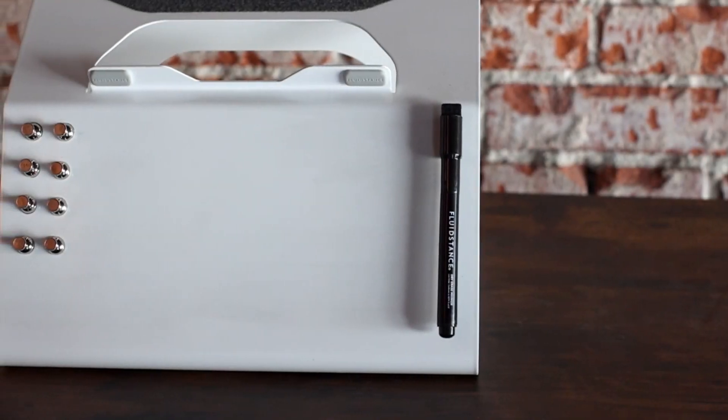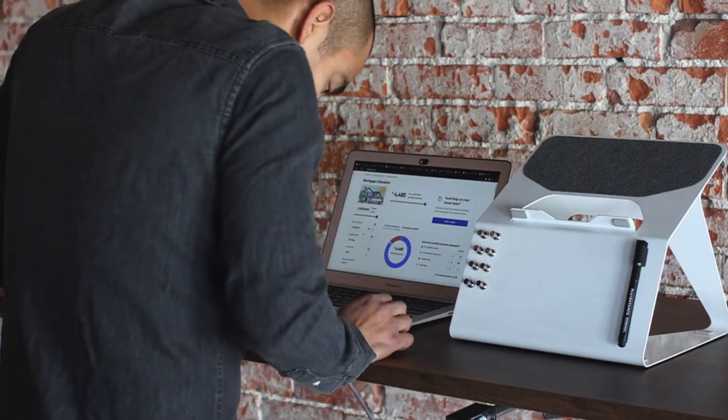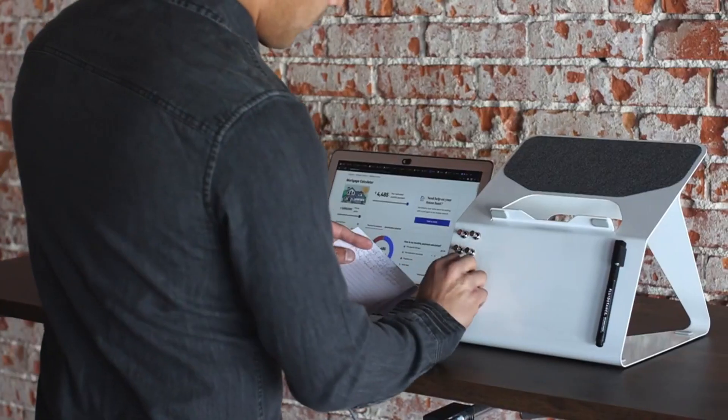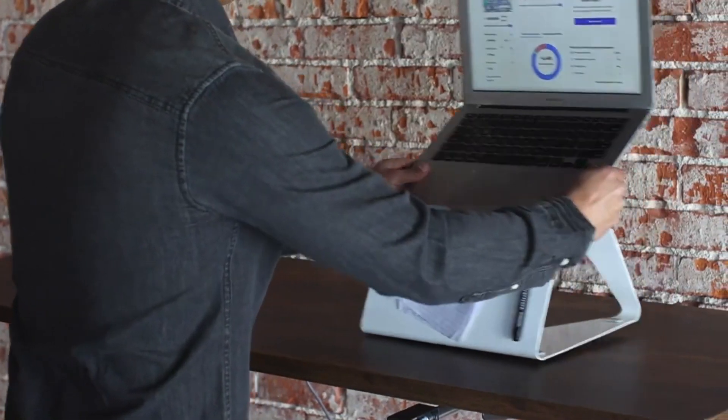It is common to write important information on stickers, only to have them fall off your monitor or get misplaced among other documents. Luckily, when you have the Fluid Stand, you have the perfect solution!